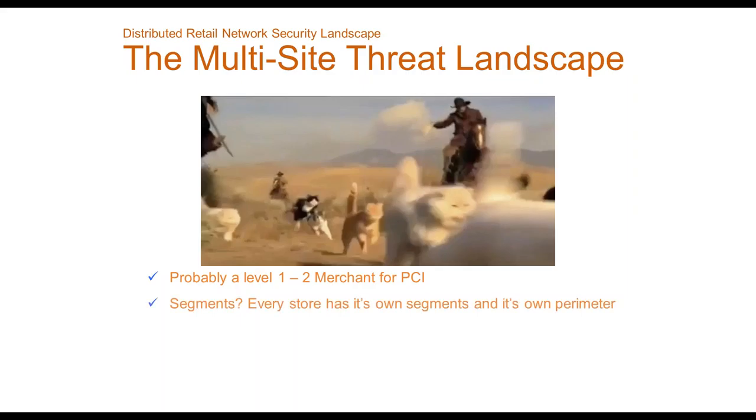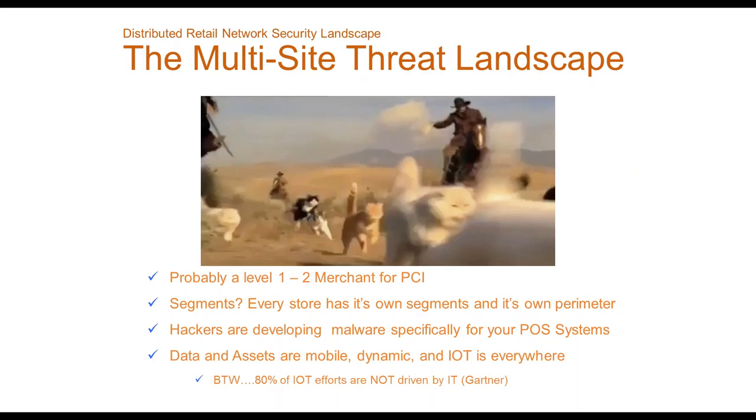With a distributed network it's much more difficult. You're probably a level two or even three merchant for PCI, which leads to a lot of complication. Not only does each store have its own segments, it's probably its own perimeter. Hackers have been developing POS-specific malware — Black POS is one that comes to mind — and if you're running a major POS system, someone out there may be developing malware specifically for your system.